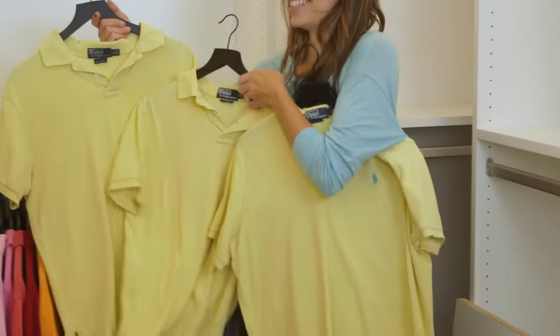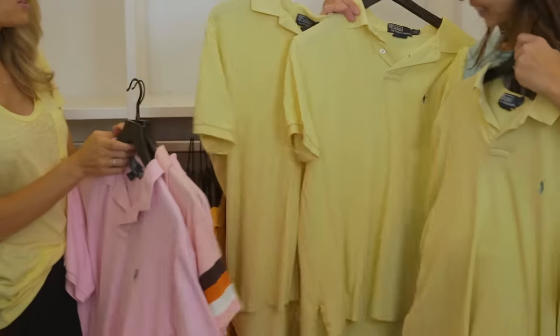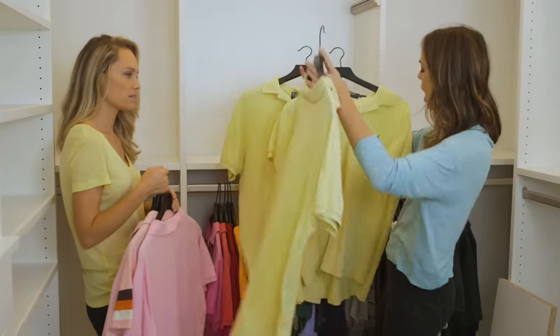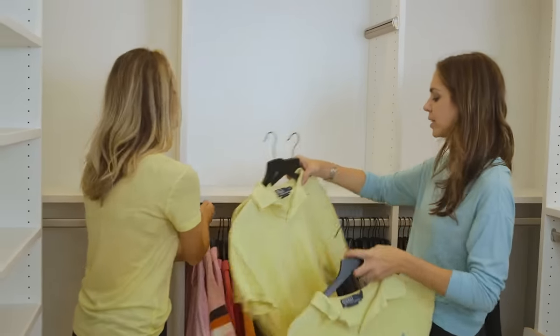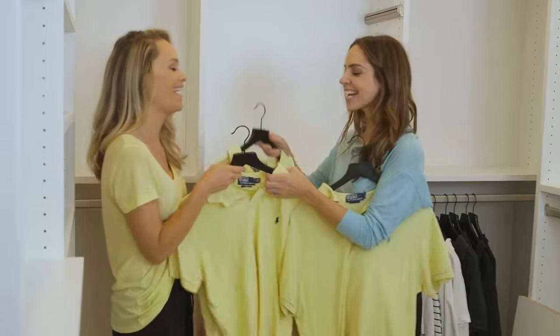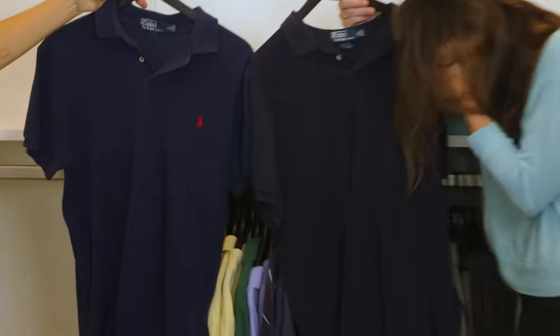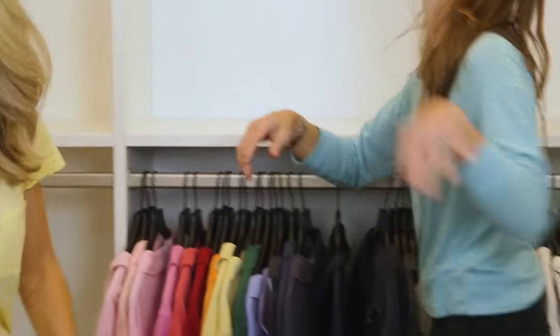Spot the difference — does he just wear polos? It's like all he wears, that or t-shirts. The little guy riding the horse is different, but hold these up — he doesn't need three yellows. We should just keep one yellow. This is going over there. I feel like we get rid of this one. We're wasting time — just close your eyes and go.